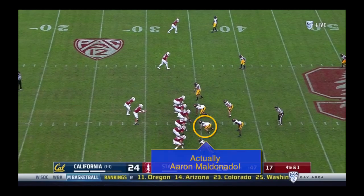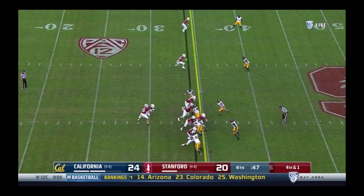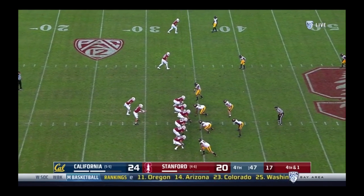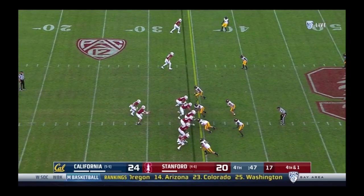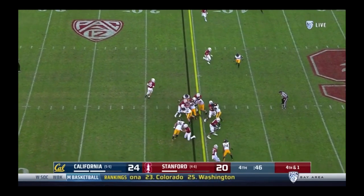We also have to give some credit to defensive coordinator Tim DeRuiter. He's called a stunt to the left of center, bringing Loni Tuaialoa down inside of the left guard, while Evan Weaver scrapes to the outside of him. Tuaialoa's inside stunt takes away the lane that the running back's trying to hit and makes a pile, and the Bears get the stop and bring home the axe.